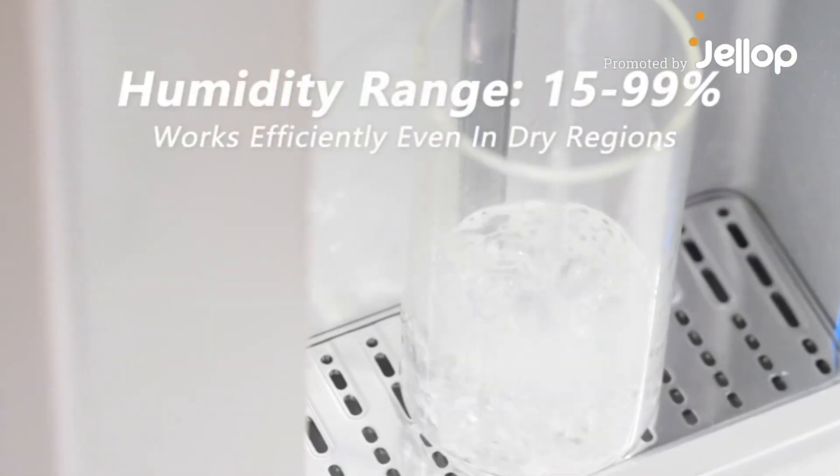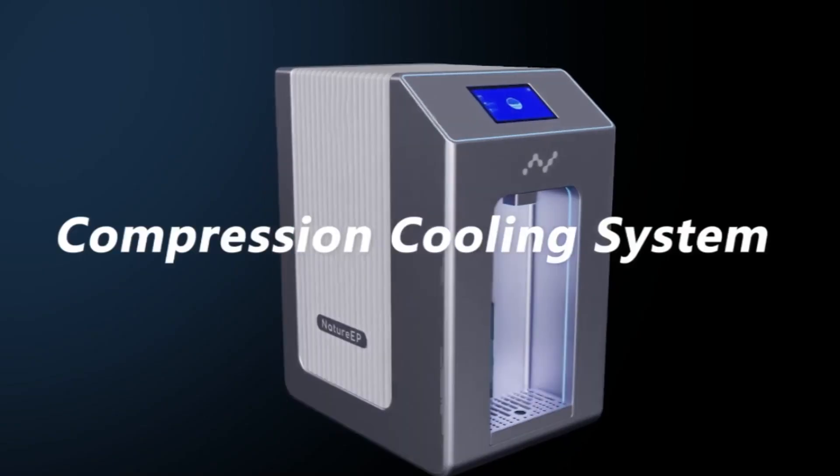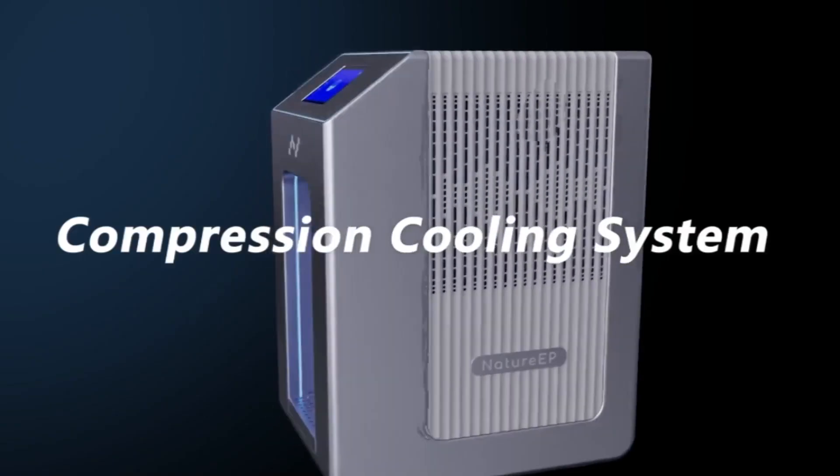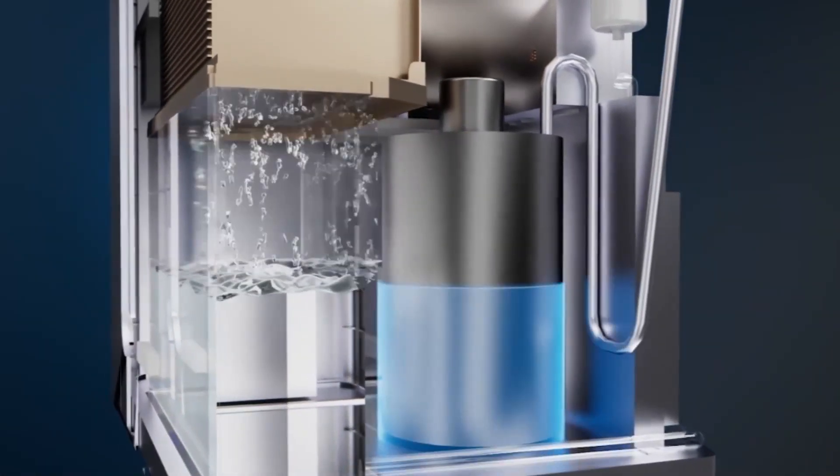Nature EP is an atmospheric water dispenser that delivers mineral-rich drinking water. Utilizing advanced compression cooling and nanocomposite hygroscopic materials, it transforms air into water.